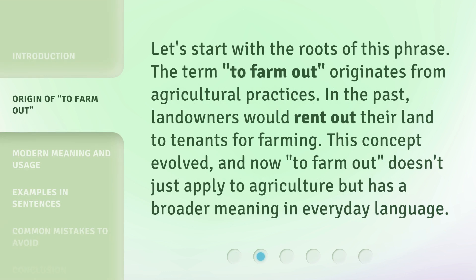Let's start with the roots of this phrase. The term 'to farm out' originates from agricultural practices. In the past, landowners would rent out their land to tenants for farming. This concept evolved, and now 'to farm out' doesn't just apply to agriculture but has a broader meaning in everyday language.